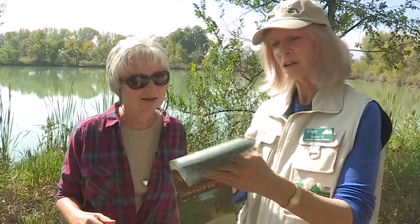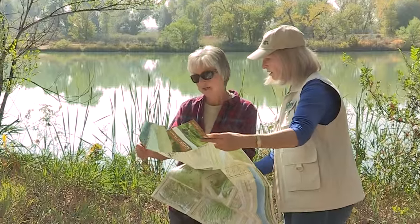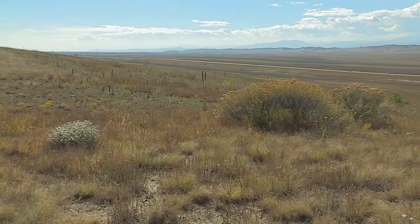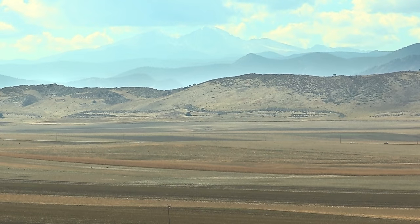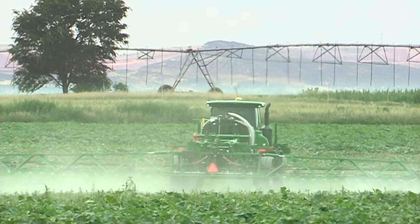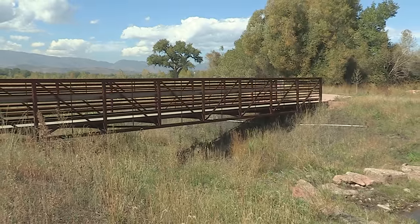Our volunteer ranger assistants provide awesome customer service to hikers, bikers, and recreators of all kinds. Our partnership with the city of Loveland to conserve lands in the Fort Collins community separator will not only provide a buffer between our communities but will also conserve our agricultural heritage.